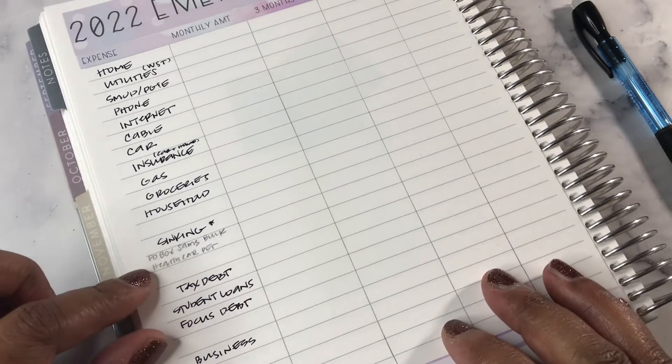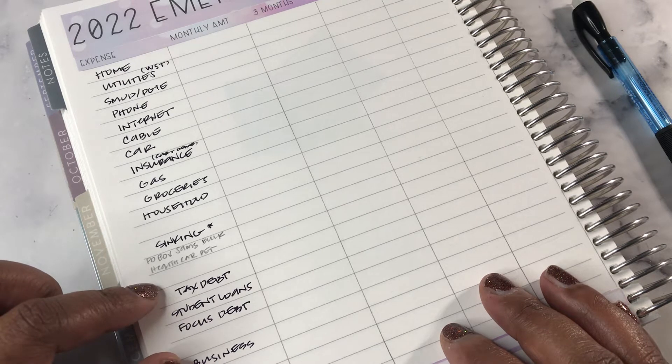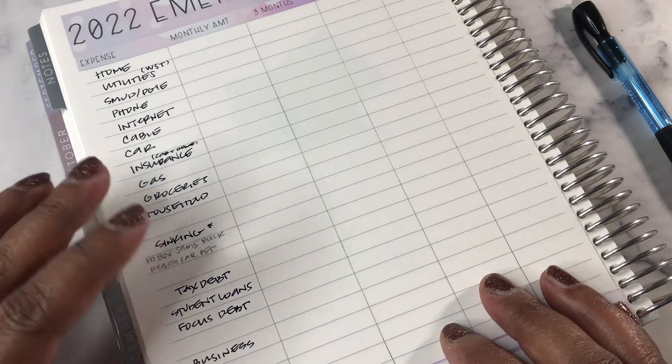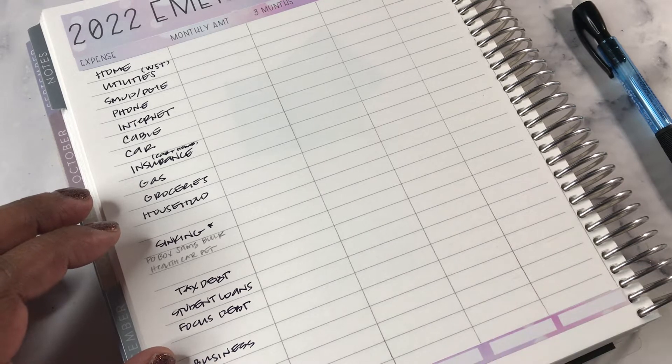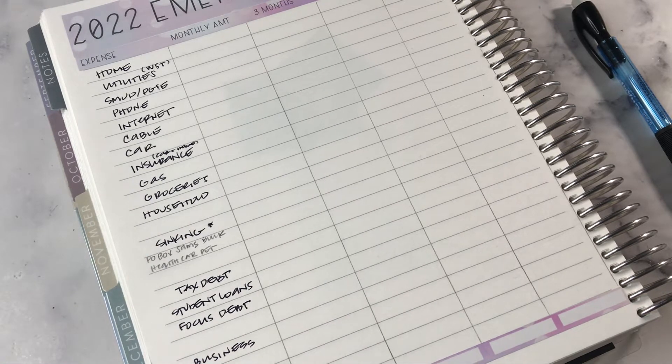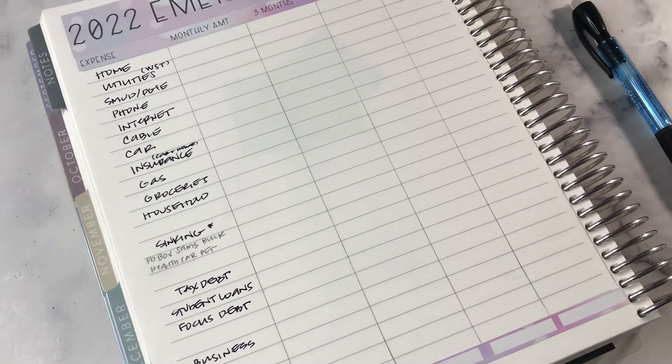In the next category I have sinking funds — not all of them, just ones I'd want to continue contributing to. This covers my P.O. box, Sam's Club membership, bulk shopping, health, car, and pet. For example, I set aside money every month for PD — if I had an emergency I still want to feed my dog. And if I have a health issue, I want to be able to cover health-related costs. That's why I selected those items.